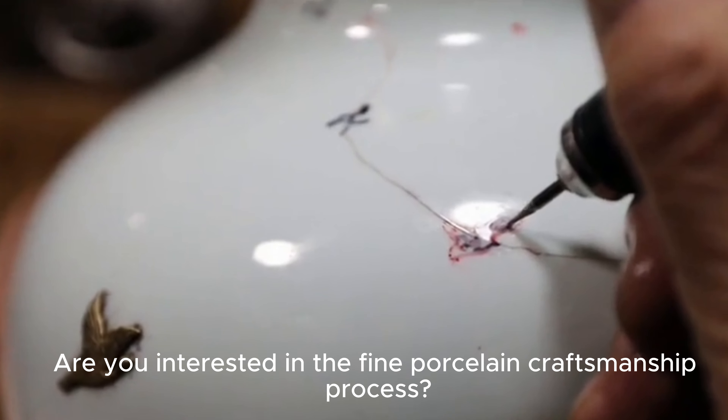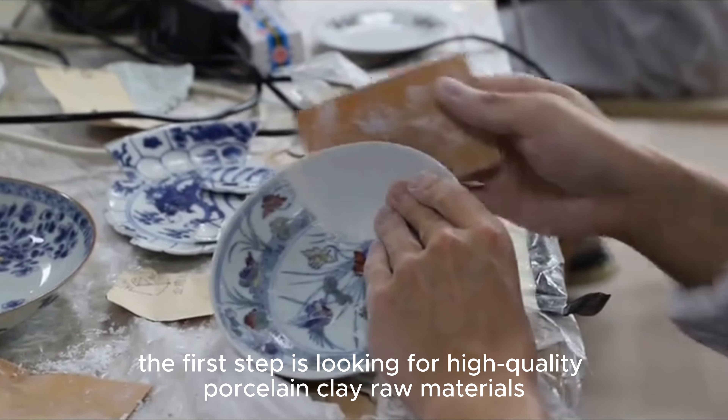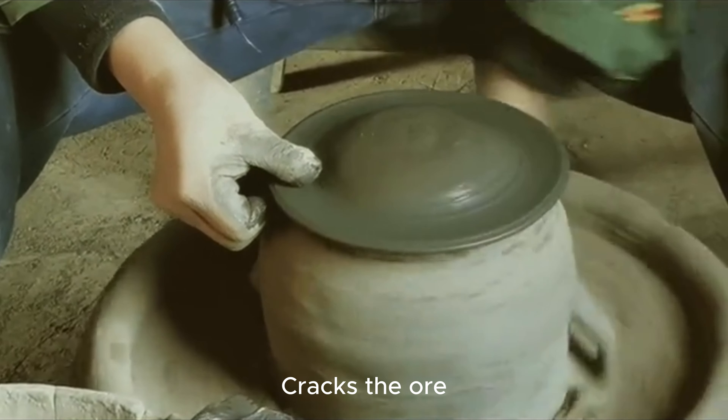Are you interested in the fine porcelain craftsmanship process? The first step is looking for high-quality porcelain clay, raw materials. Then we have to burn the ore, using the principle of thermal expansion and attraction, which cracks the ore.